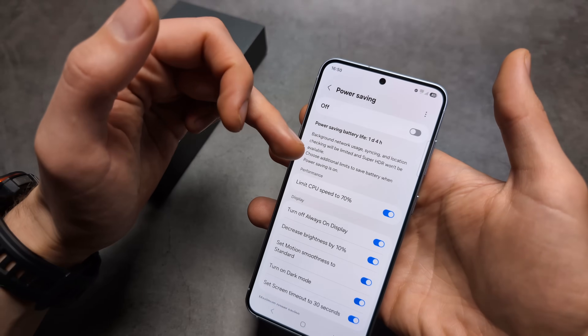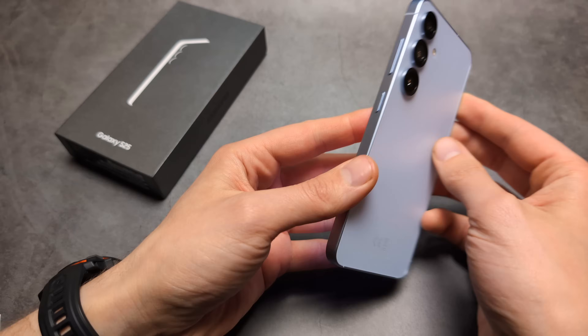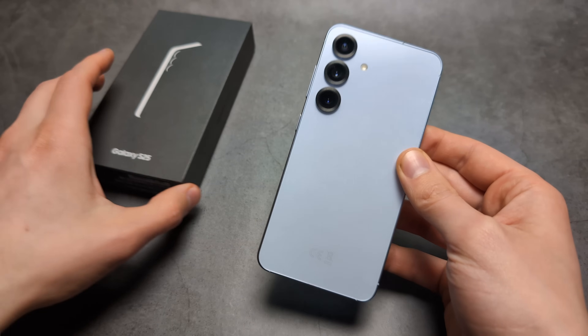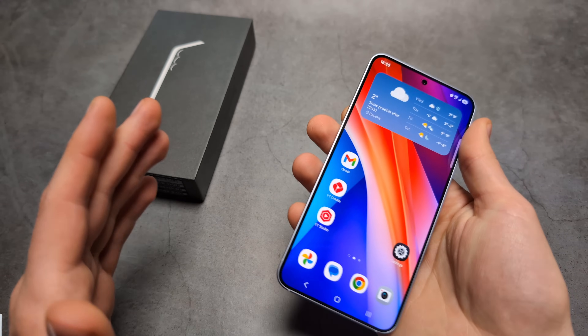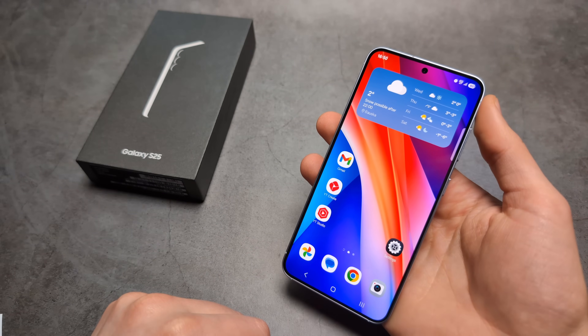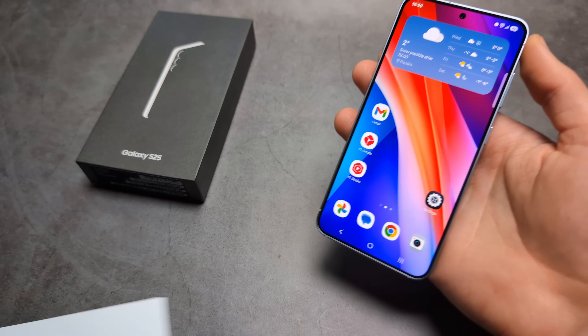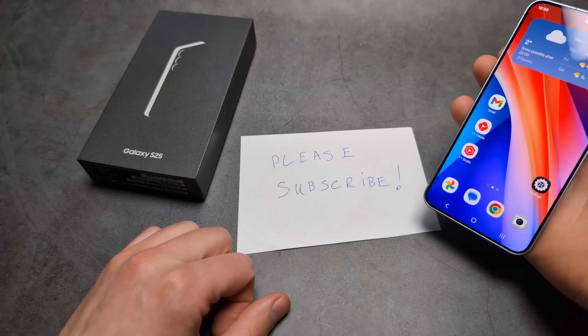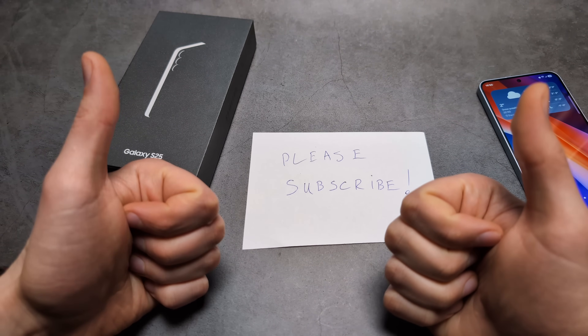Overall when it comes to battery life on the S25, I'm super impressed — it's easily one of the best phones I've ever seen for battery life, and an absolutely great phone in my opinion. I'm really trying to grow this channel, so if you could help me out that would be so much appreciated. Thank you and good luck everyone.